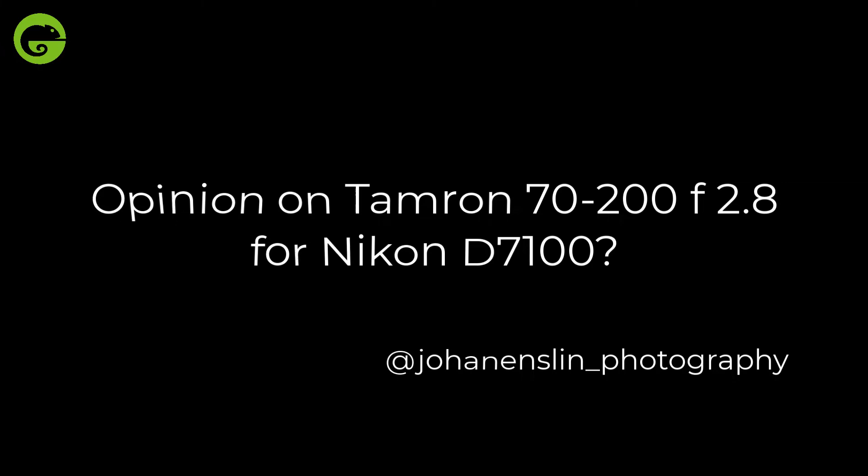Question 4: Opinion on the Tamron 70-200mm f2.8 lens for a Nikon D7100. Personally I haven't used the Tamron version, but I've used Canon, Nikon, and Sony systems, and the 70-200 is definitely one of my favorite lenses. I have no doubt the Tamron will be a fantastic buy — it's a very versatile lens. In South Africa, 200mm is usually enough since you can go off-road, and in East Africa it's great for animals in environment. The 70-200 f2.8 is going to be a good buy regardless of brand.